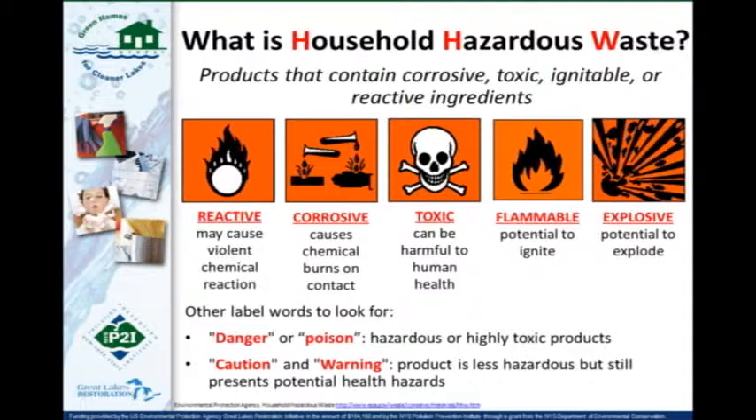Some label words to look for: if you're not sure whether something is household hazardous waste, words like 'danger,' 'poison,' 'caution,' or 'warning' indicate the product is either hazardous, highly toxic, or still has some potential health or environmental issues associated with it, especially if not managed appropriately.